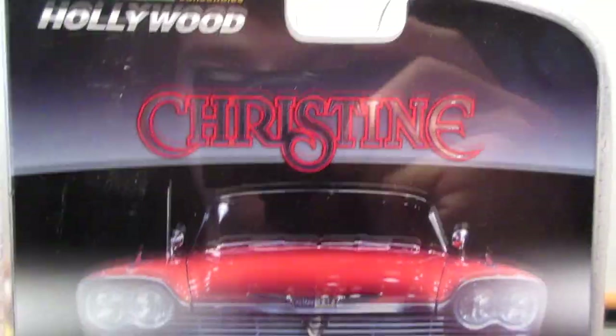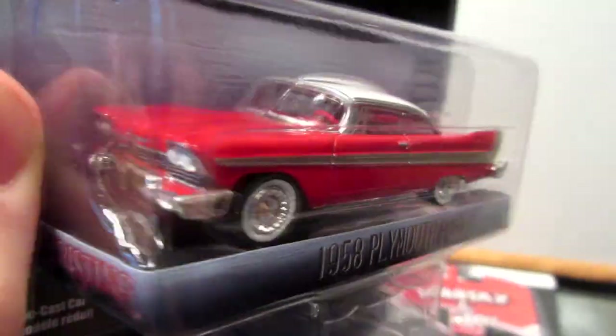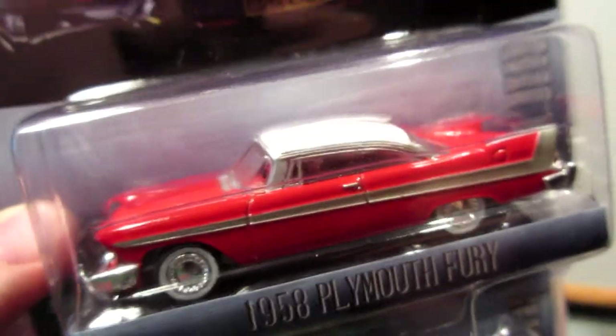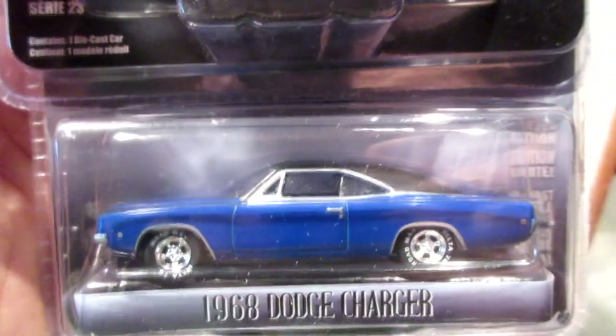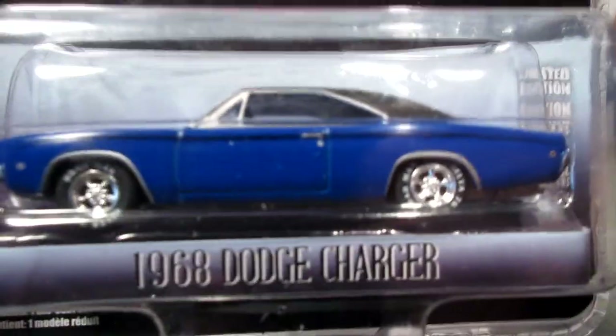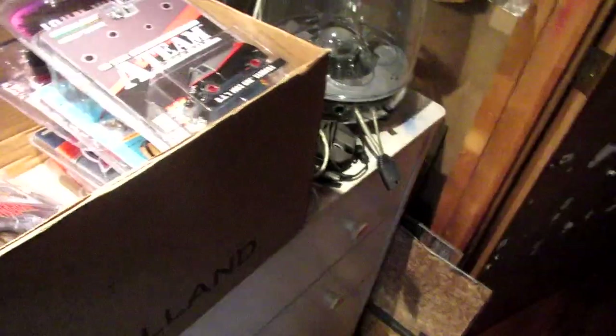This one is probably more recent — Christine, the 1958 Plymouth Fury. Of course this is a famous villain car; everybody's going to go after this one. I got a few of these. And also another very nice car from the same movie, the 1968 Dodge Charger in blue. I absolutely have to get this one — unfortunately I didn't get a second sample to lose one, but that's okay.